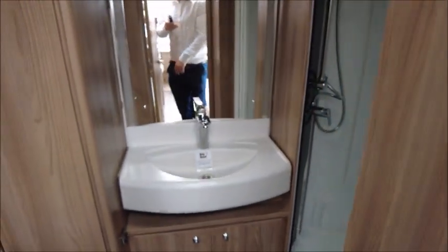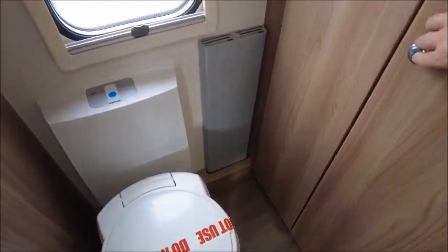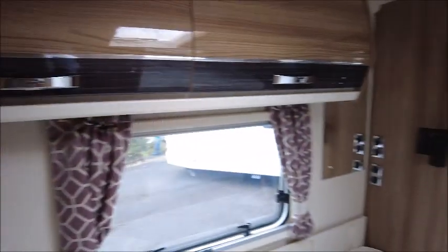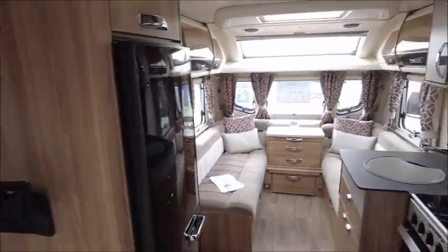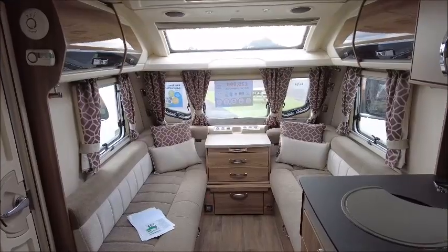To the rear is the end washroom where we've got a set toilet, a full-sized wardrobe with shelves for all your clothes, a wash basin, and a separate shower. This caravan is for sale at Salah Pleasure in Shrewsbury — please get in touch for more details.